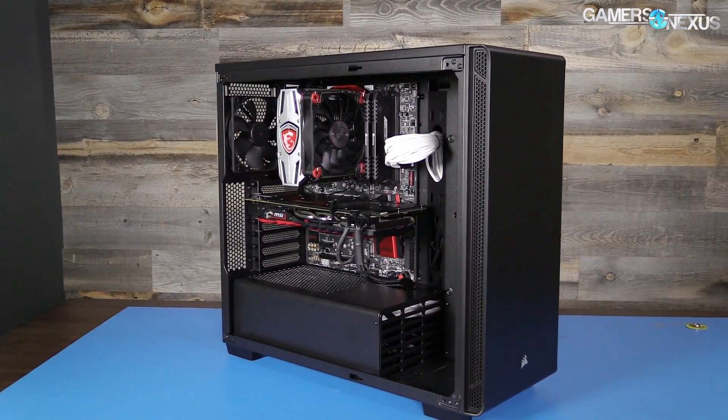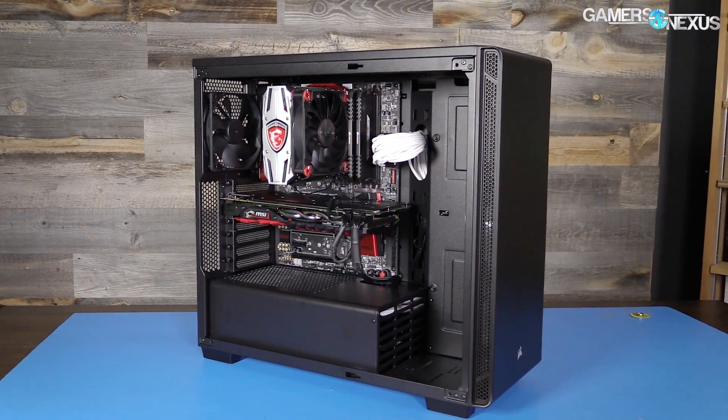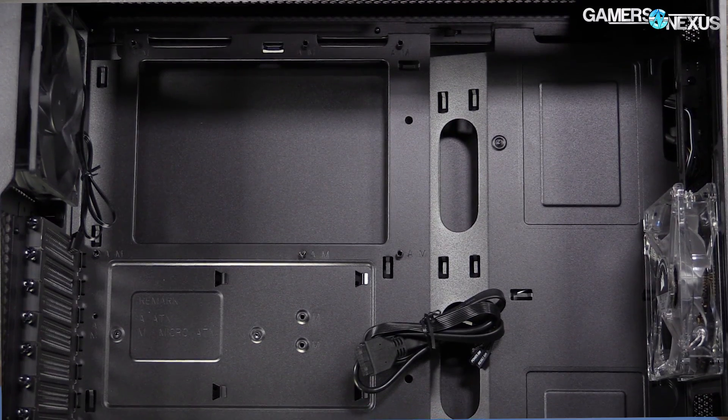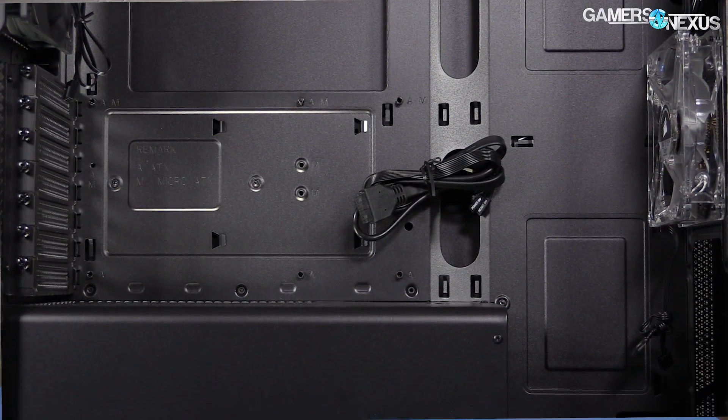This content is brought to you by Corsair and their 270R case, which is about a $60 mid-tower ATX form factor enclosure with really easy-to-use installation features that makes first-time building pretty straightforward. Link in the description below for more information.